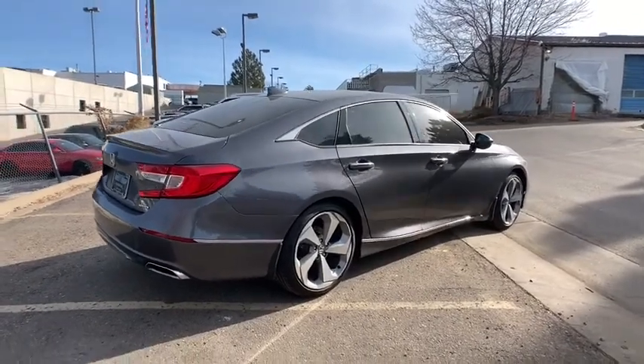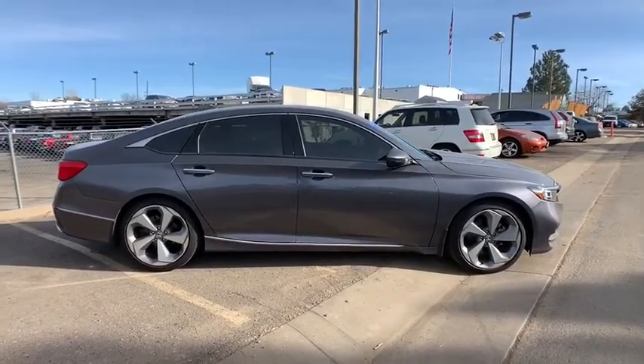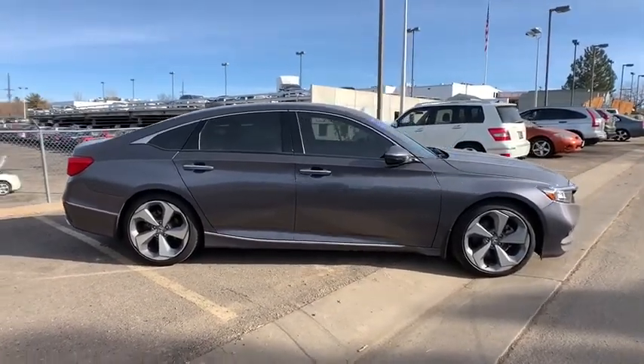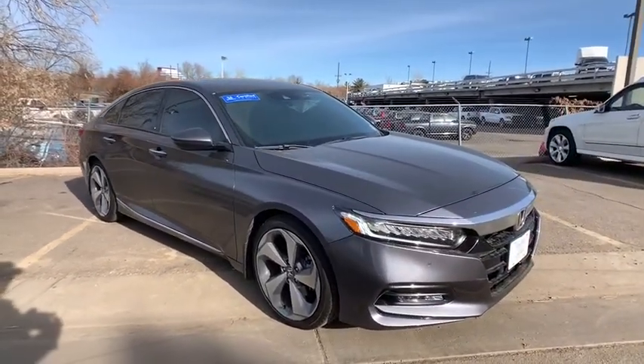Traction control, stability control, lane departure warning, Bluetooth, leather-wrapped steering wheel, power steering, adjustable steering wheel, keyless start, aluminum wheels, auto-dimming rear view mirror, cruise control.